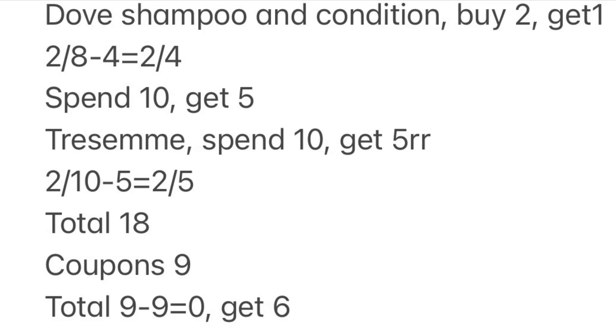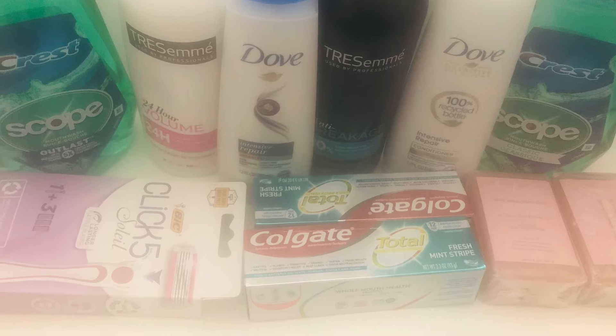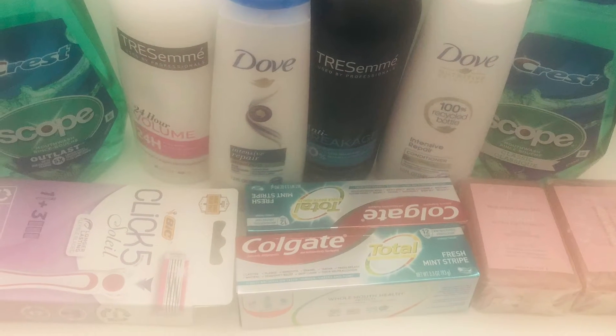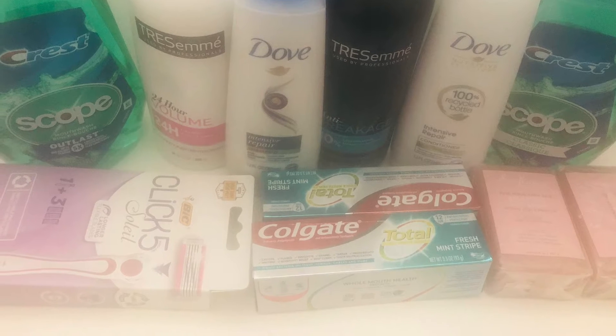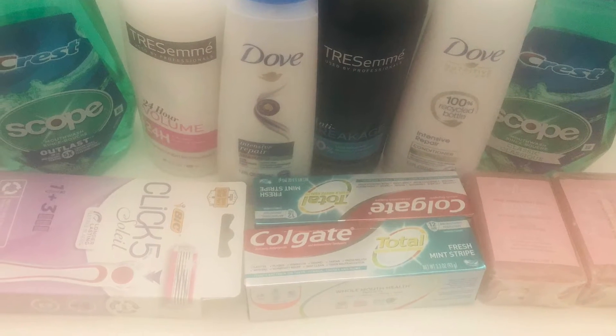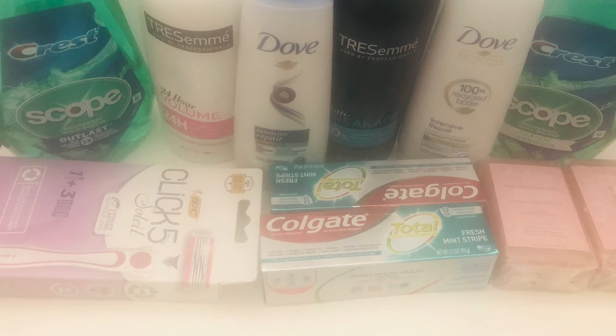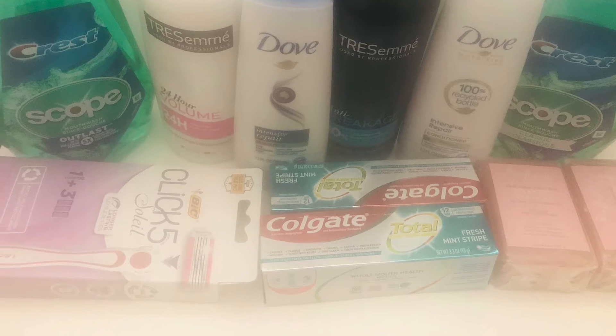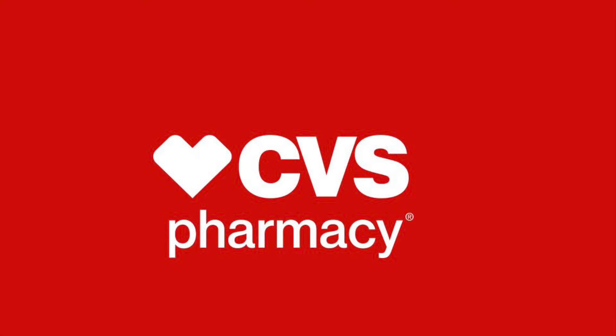For both transactions combined, the total was $22.95 and I got back $15, so I spent $8 for everything — technically only $4 out of pocket. That $8 got me four shampoos and conditioners, two large sculpt mouthwashes, toothpaste, and a razor. I think that's a great deal. Now we're moving on to CVS.